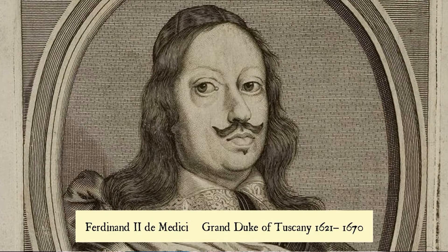Of course even today many people give items to the Prime Minister or to the Queen when they're on official visits somewhere, and of course this is no different back in the 17th century.